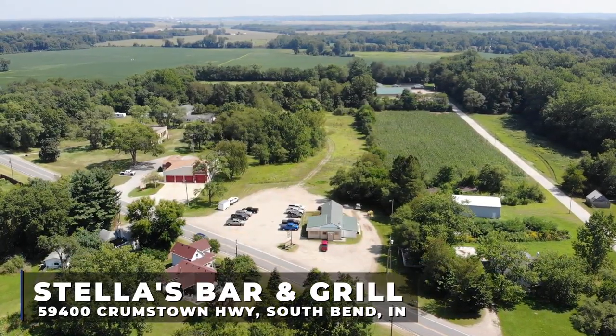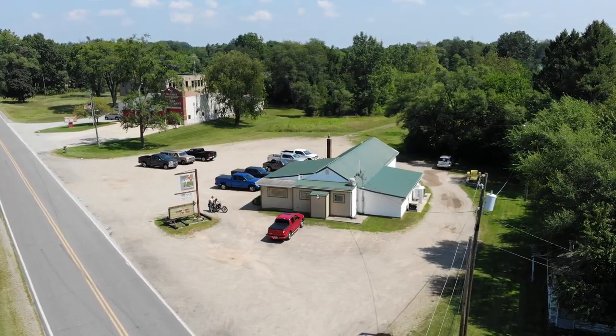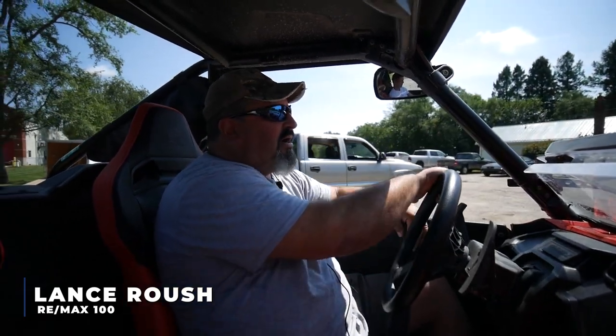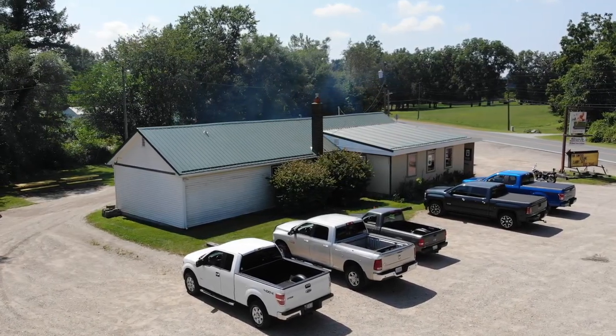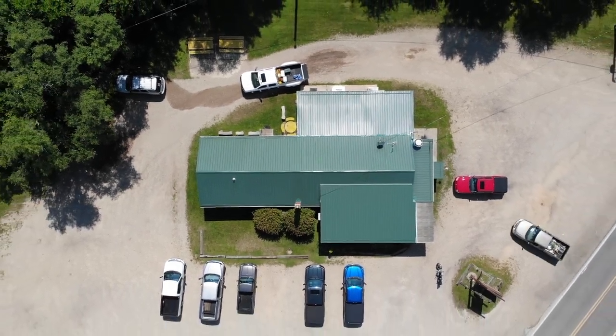Here we are at Sunny Crumbs Town, Indiana. You can see a decent amount of cars in the parking lot — it's about 12:15, the height of the lunch hour. The lady that owns Stella's Bar here has really done a fantastic job of building a daily clientele based on her menu choices and just the fact that everybody loves how friendly this place is.